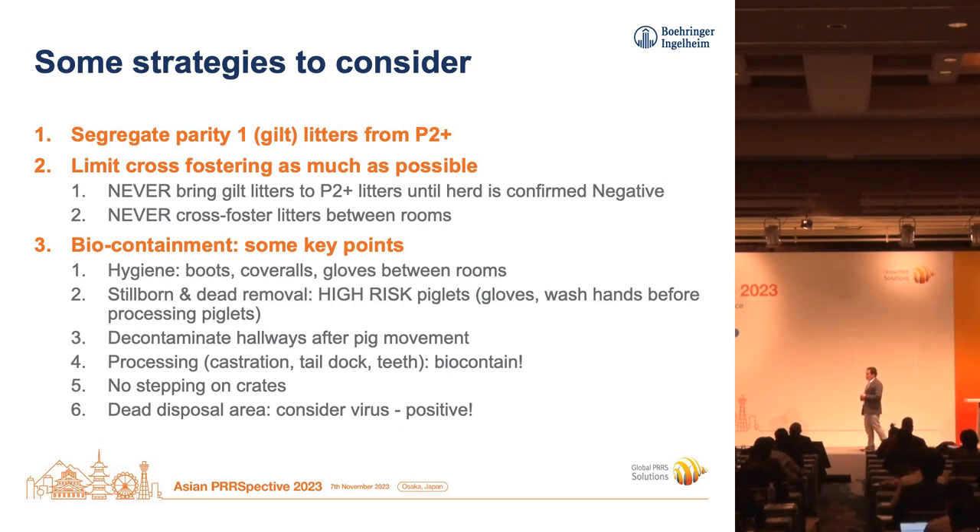Thing number two: limit cross-fostering as much as possible. That shouldn't be new to anybody, but what we are adding here is why. PRRS is not evenly distributed — it's in clusters — so you don't want to be moving pigs from positive clusters to negative clusters. Don't trust your eyes at that stage because the positive pigs will look just fine. When you absolutely need to cross-foster, consider fostering gilt litters to gilt litters and other parity sows to other parity sows. Also avoid cross-fostering between rooms, because you may be bringing virus from a positive room to a negative room.